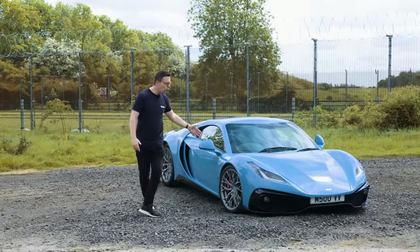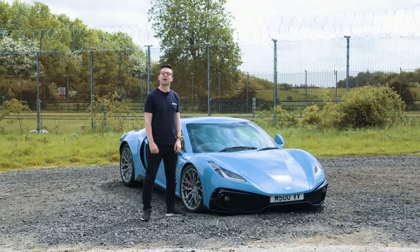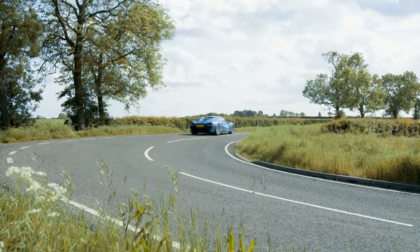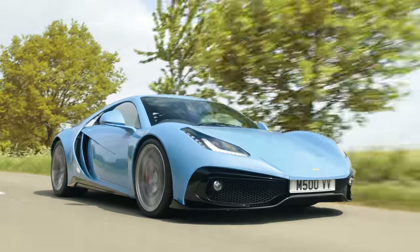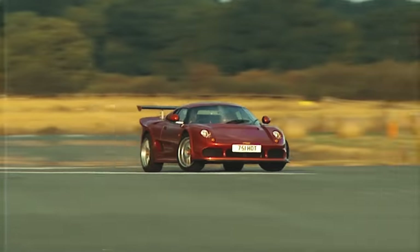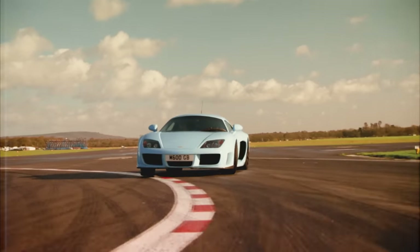This is the Noble M500, and I reckon this is the world's simplest supercar. They don't come along very often, do they, Nobles? About once a decade, really, we get one of Leicestershire's finest. There was the M12 in 2001, the M600 in 2010, and now there's this.